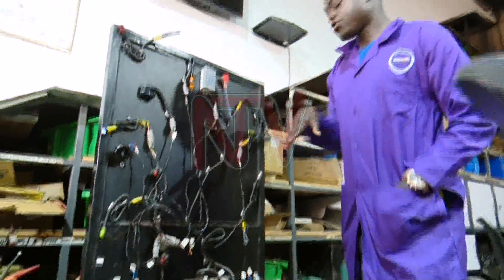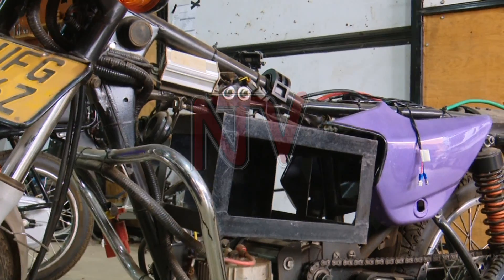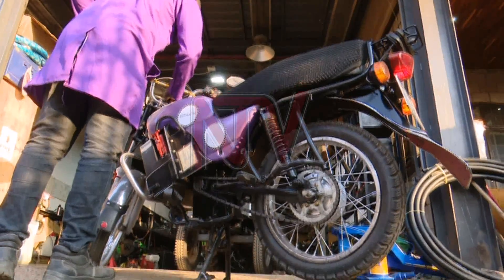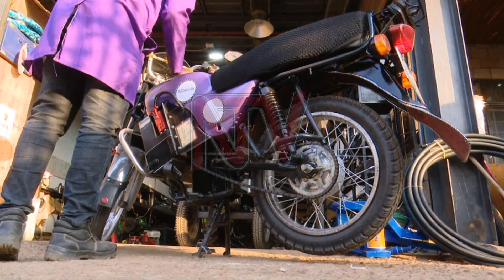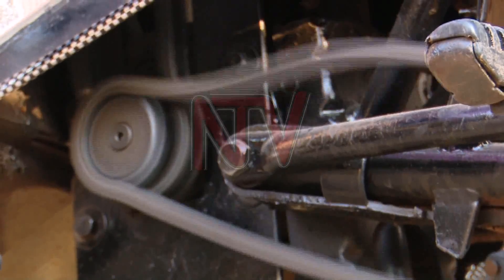This board has a prototype of the electric motorcycle. When they get an ordinary motorcycle, they remove the engine and then put in the electric system. The 3,000-watt battery is fitted in the space where the fuel engine sits, and it is what runs the other components.